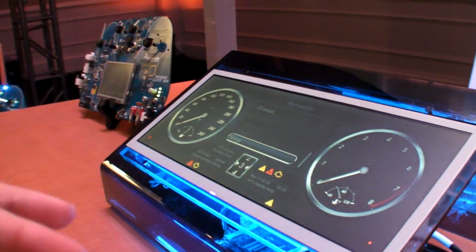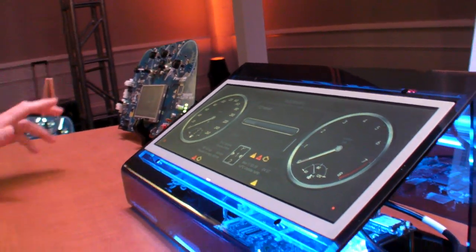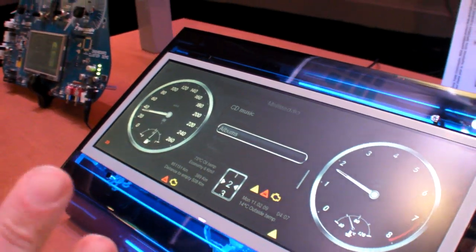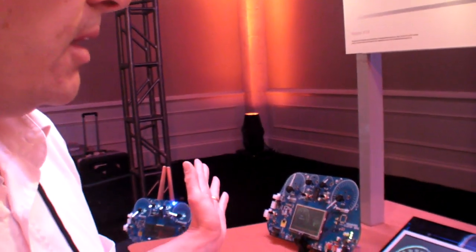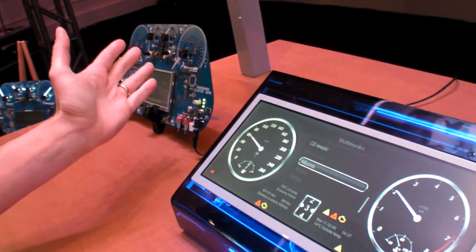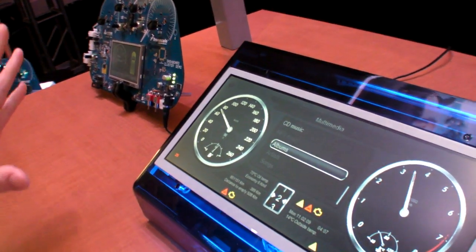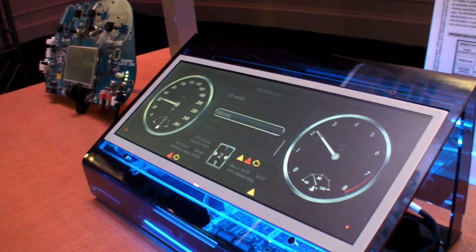This is a nice big dashboard screen. This is kind of where we see the future of instrument clusters, where there's no real mechanical moving elements anymore. Everything's done with graphics and it can be reconfigured. You'll see in a moment it'll switch over to a different skin — we've got classic, we've got luxury, and we've got futuristic skins on this demo.